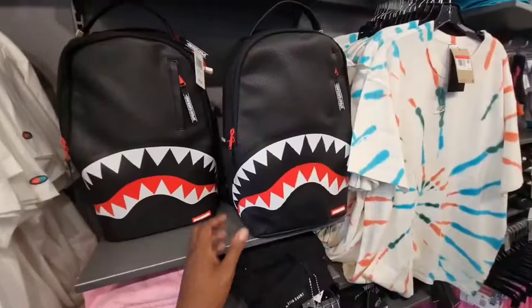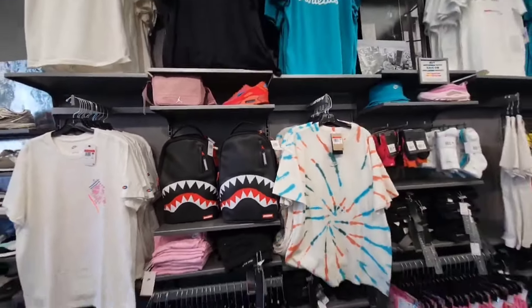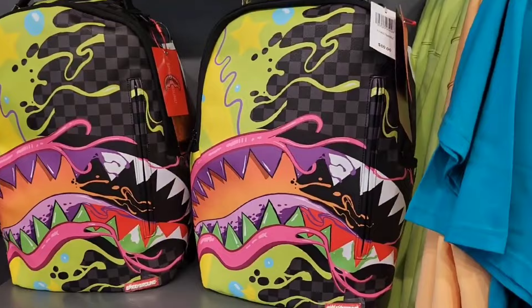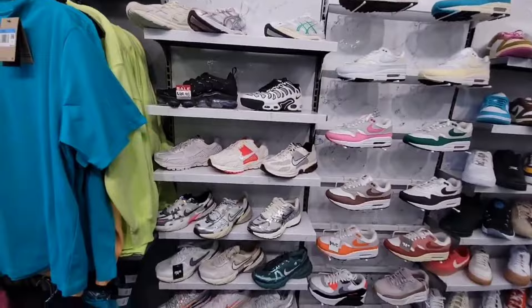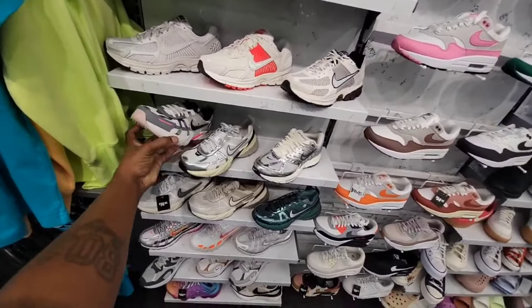As we look for some more shoes — pretty decent Spray Ground backpack right here, $70 bucks on the retail for that. A lot of different merchandising and accessories here that you might be interested in. Some more Spray Ground backpacks that are pretty loud, $80 on the retail for those — perfect for back to school. We got more shoes over here including Asics Gel-Nimbus — more colorways of this shoe. I'm seeing so many of these pop out.